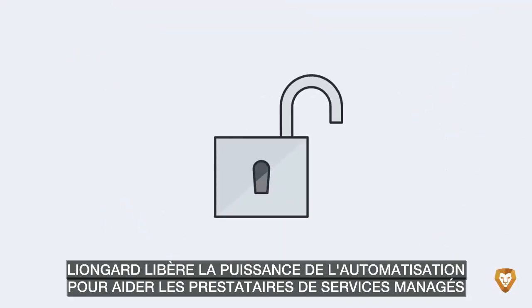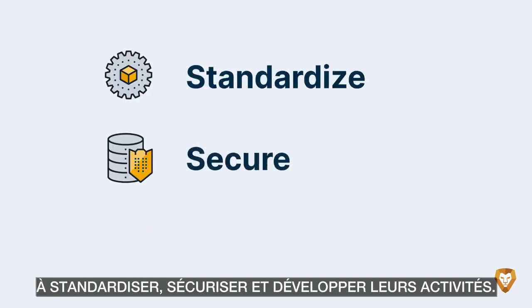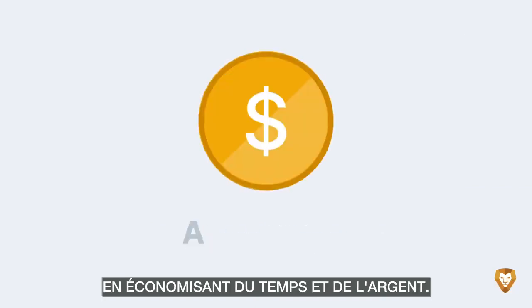LionGuard unlocks the power of automation to help managed service providers standardize, secure, and scale. This enables Bob's team to work more efficiently, saving time and money.